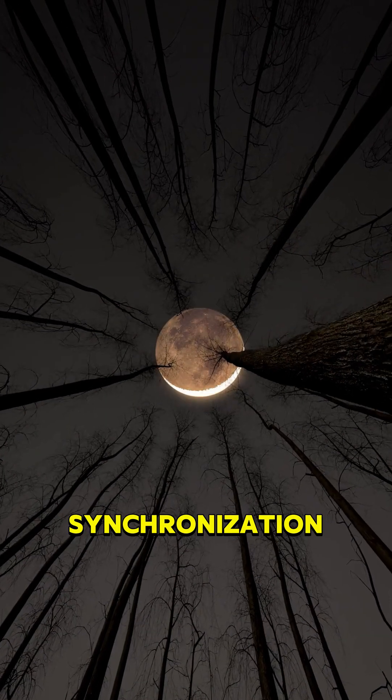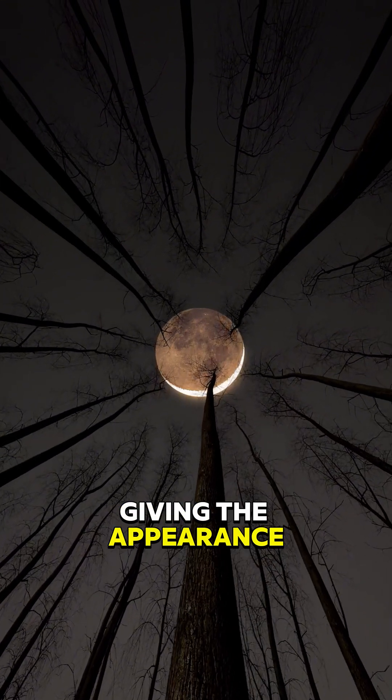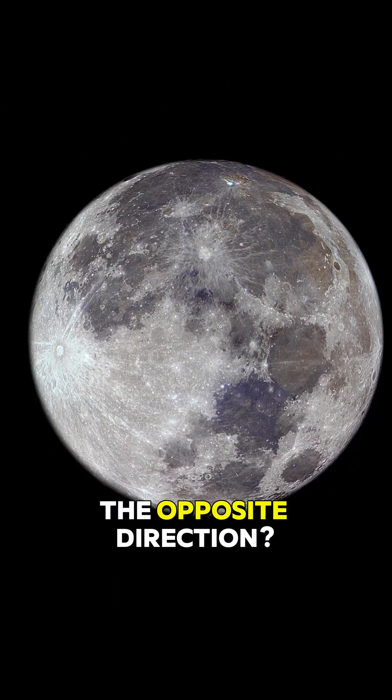Because of this synchronization, the moon's rotation is perfectly timed to its orbit, giving the appearance that it doesn't spin. But what if the moon spun faster, slower, or even in the opposite direction?